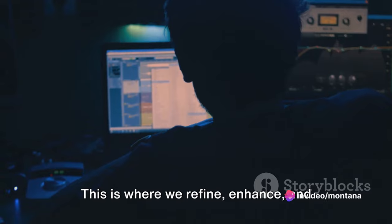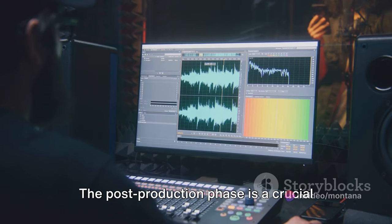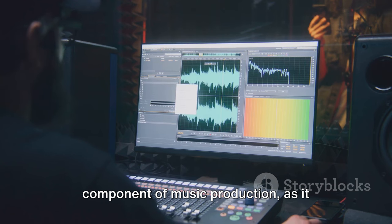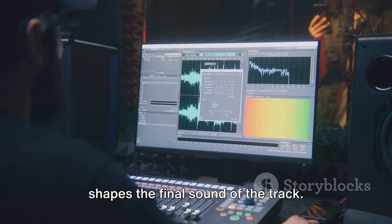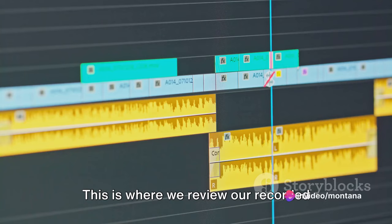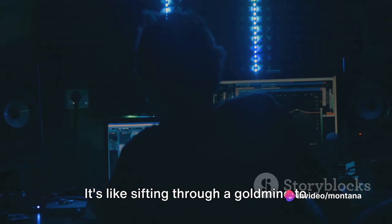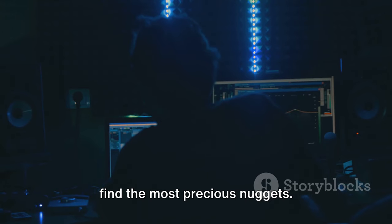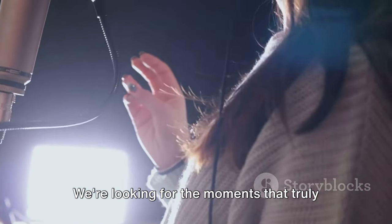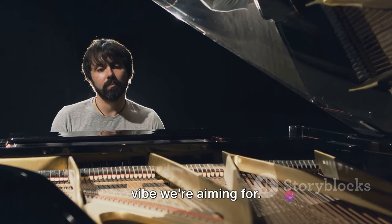This is where we refine, enhance and finalize our music track. The post-production phase is a crucial component of music production as it shapes the final sound of the track. First up is the editing step — this is where we review our recorded tracks, pick the best takes and cut out any mistakes or noises. It's like sifting through a gold mine to find the most precious nuggets, looking for the moments that truly shine and resonate with the emotion or vibe we're aiming for.